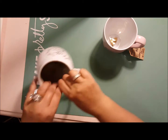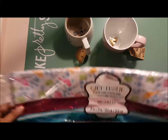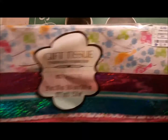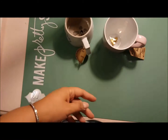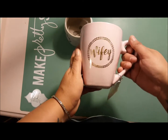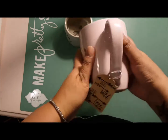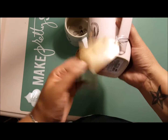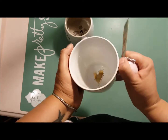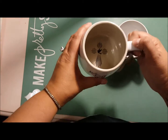Then I popped into Ross and found a couple of things. I got some tissue paper — I have a lot of giveaways and I like to use pretty paper for that — a package of 100 sheets for $3.99. Then I bought two coffee mugs: this pretty pink one that says 'Wifey' with a heart in the middle, by Be Wild Be Free, also $3.99 — a good-sized mug.